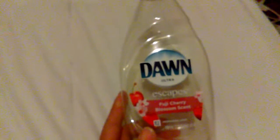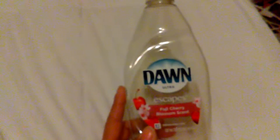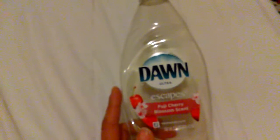This is the Don Escape Fuji Cherry Blossom Scent in 18 ounces. This smells good — yes, I will repurchase this again. This is my first time using it, but I will repurchase this again.